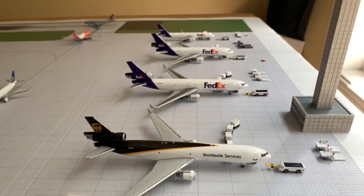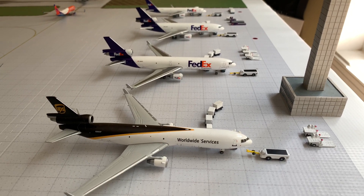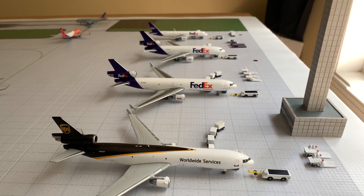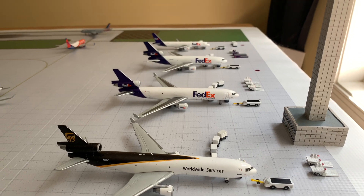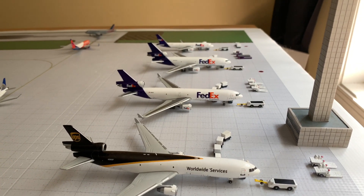Now moving over to the cargo area — here's the UPS plane heading to Louisville, and then the FedEx MD-11 heading to Memphis, the MD-10 to Indianapolis, and at the very end the 757 to Los Angeles.